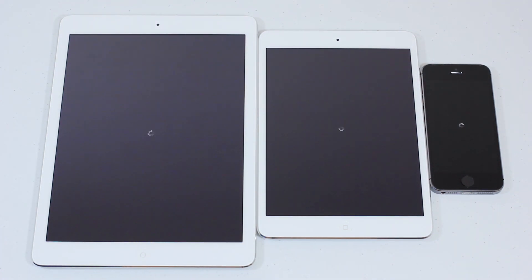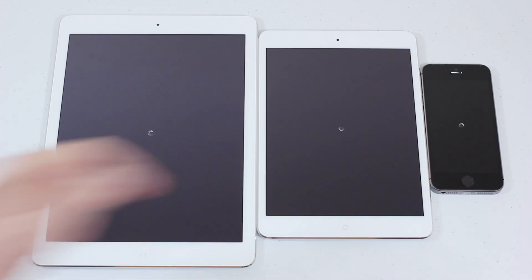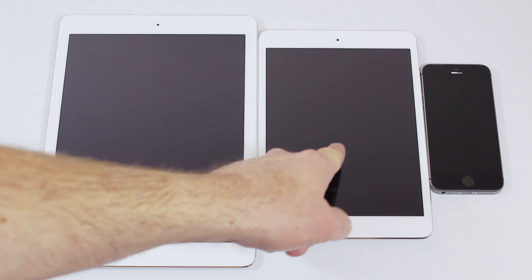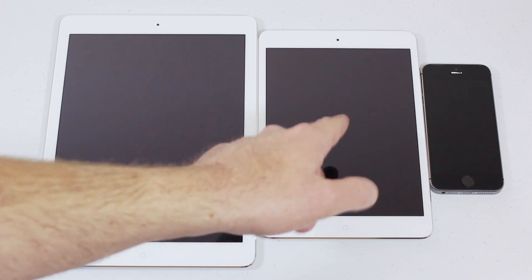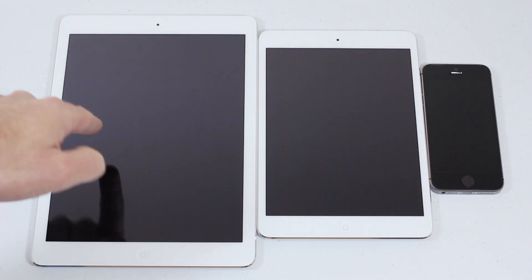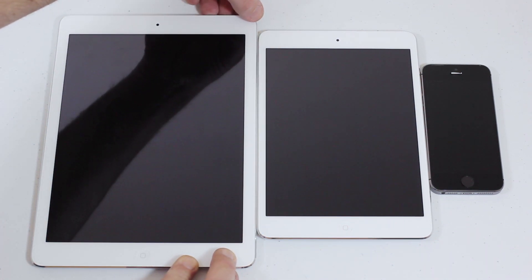The iPad mini turned off first, the iPhone 5s turned off second, and the iPad Air turned off third. So the mini with Retina was the quickest to power down, iPhone 5s was second, and iPad Air was last.